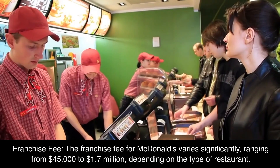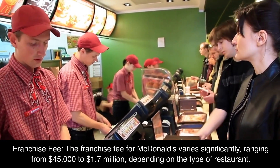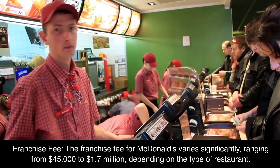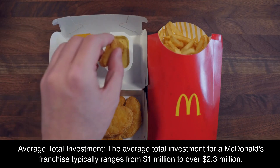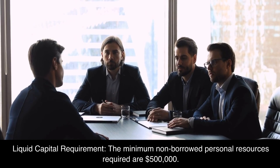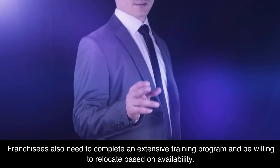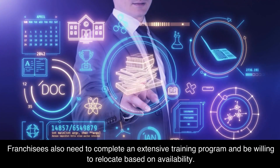Number 2: McDonald's. Franchise Fee: The franchise fee for McDonald's varies significantly, ranging from $45,000 to $1.7 million, depending on the type of restaurant. Average Total Investment: The average total investment typically ranges from $1 million to over $2.3 million. Liquid Capital Requirement: The minimum non-borrowed personal resources required are $500,000. Franchisees also need to complete an extensive training program and be willing to relocate based on availability.